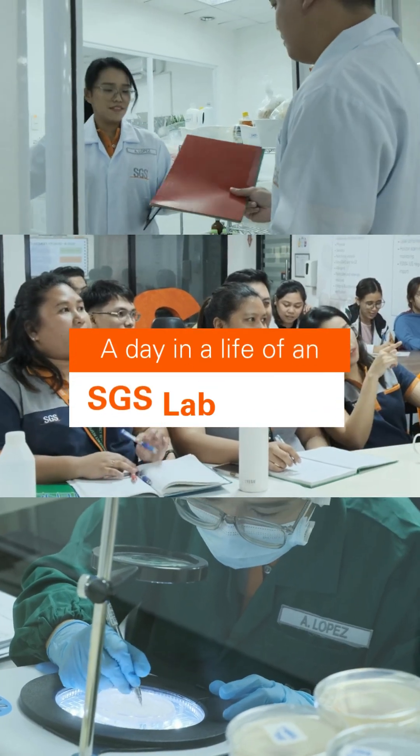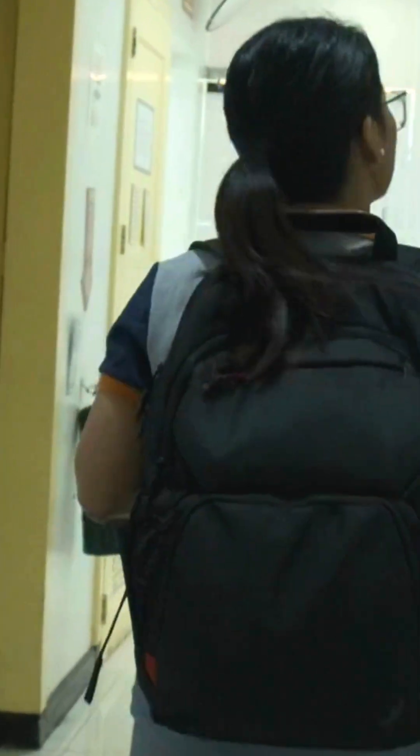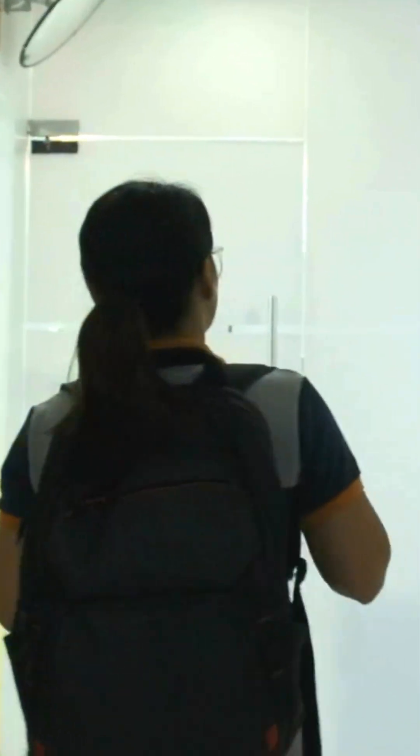Here's a day in the life of an SGS lab analyst. My day begins as I arrive at the office, all ready for another scientific field day.